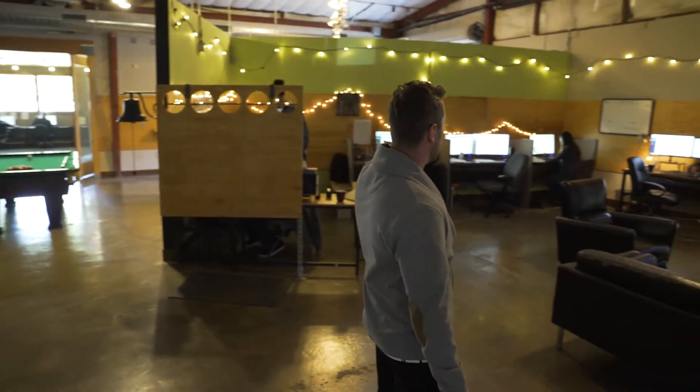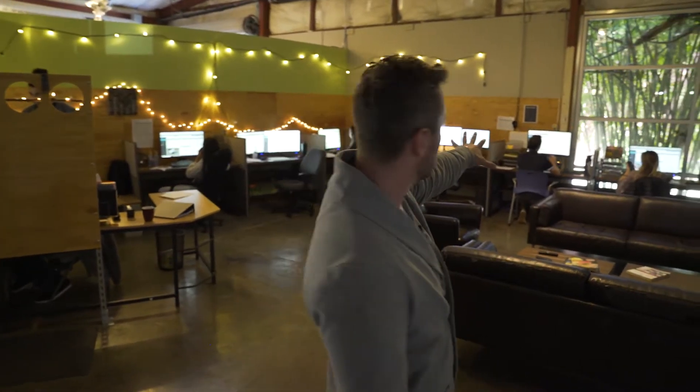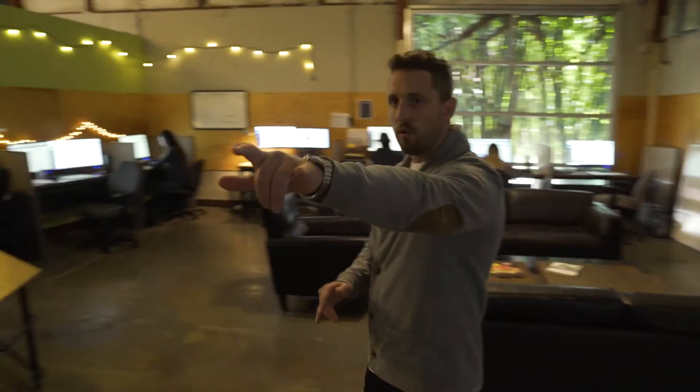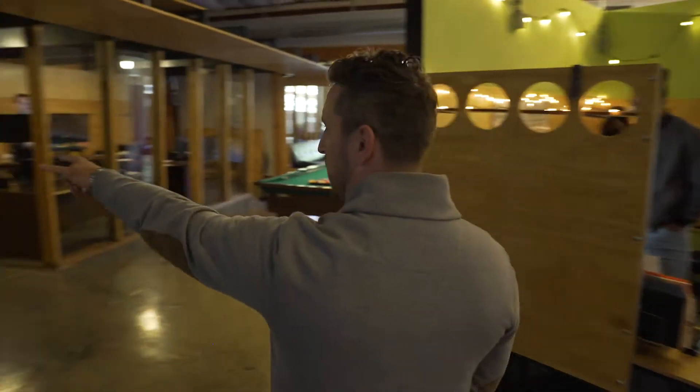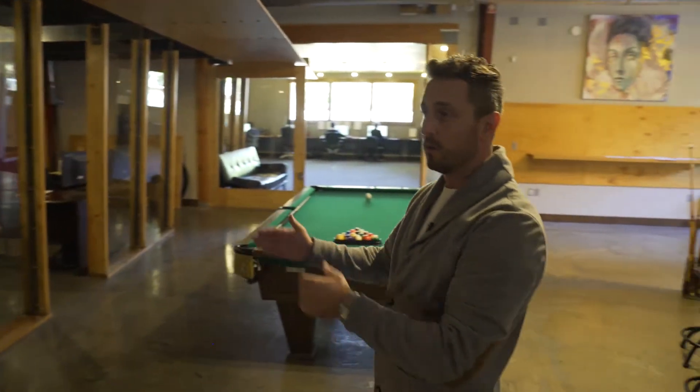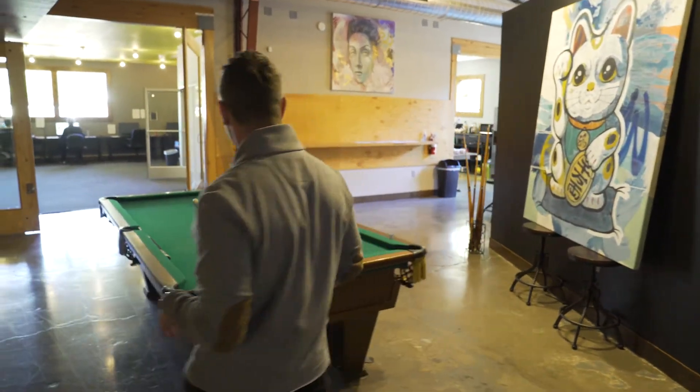Over here is the call center. This is where everyone's reaching out on your behalf — making phone calls, getting buy now prices, and getting your cars completely vetted out for you. Over on the left-hand side here are my account managers. They're based out of whatever region you're located in, helping you guys out.